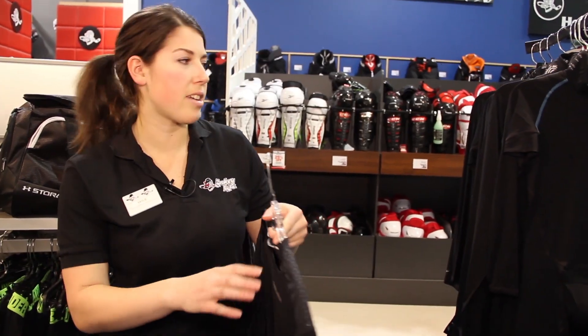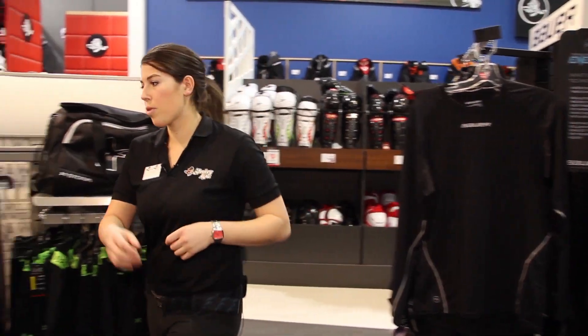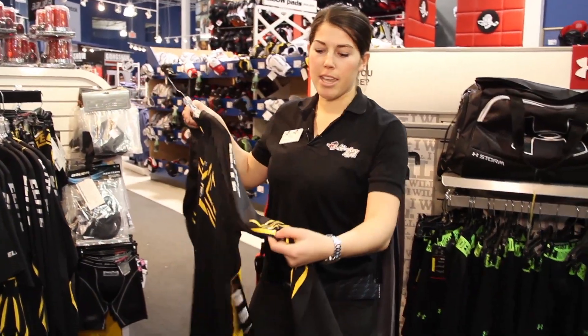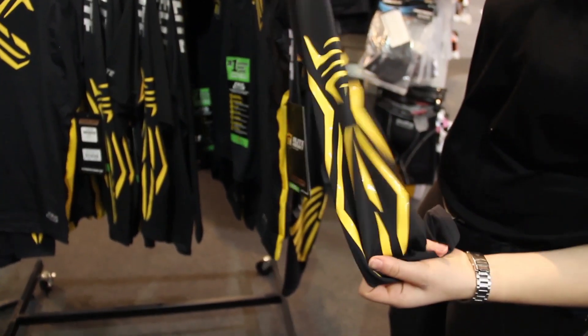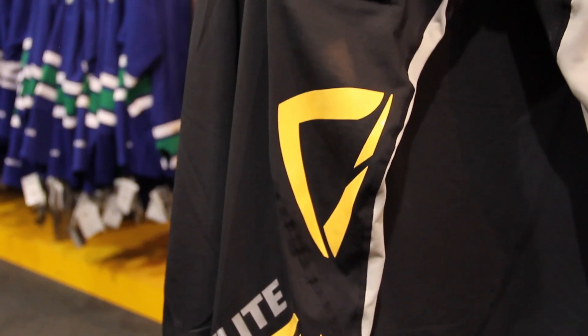In addition to moisture wicking technology, there are also a few other features that companies are starting to incorporate. For instance, you can see on some of these garments there's grip in key areas such as along the elbow or also along the knee. This will help keep your equipment in place and secure.